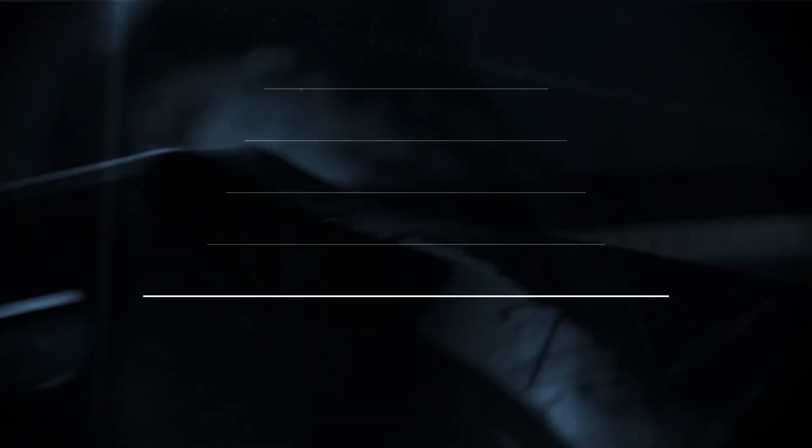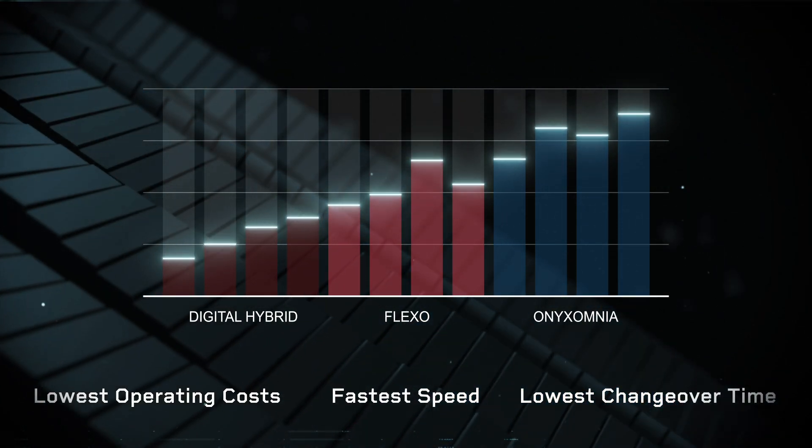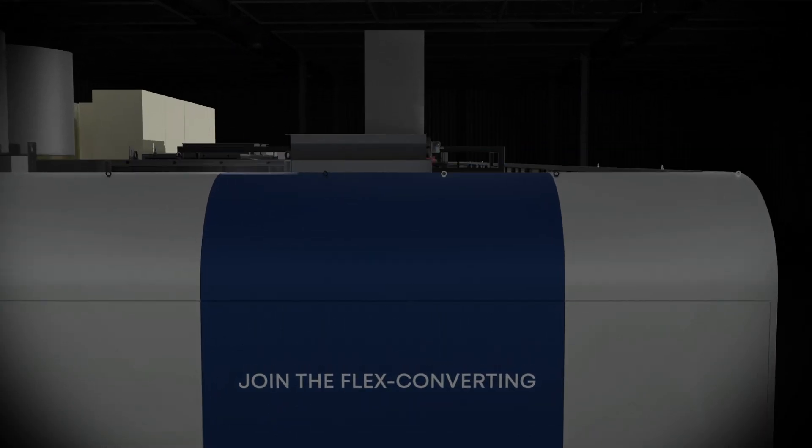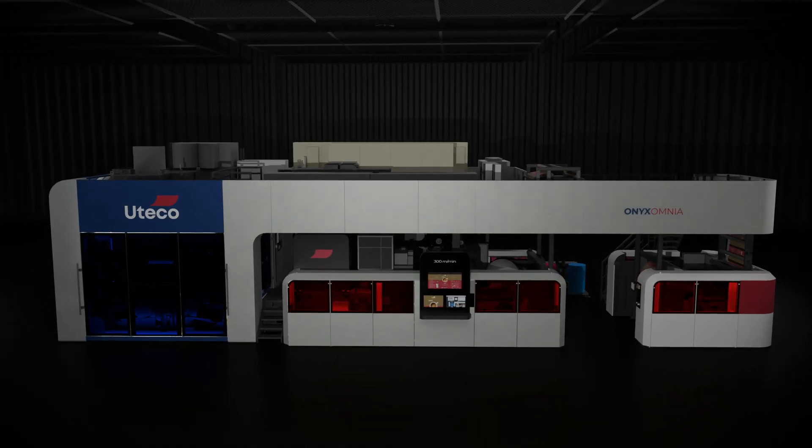With Onyx Omnia, Uteco achieves a truly legendary feat, going beyond all limits and achieving maximum quality, excellent performances, and increased productivity through significant optimization of working time.